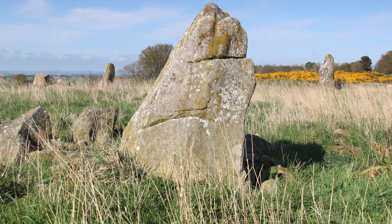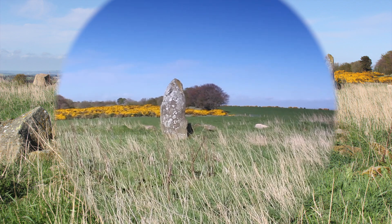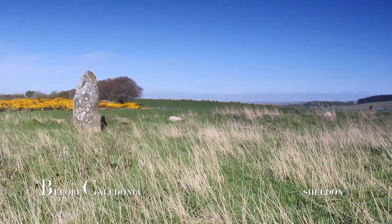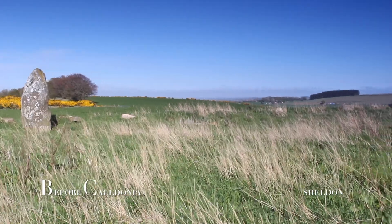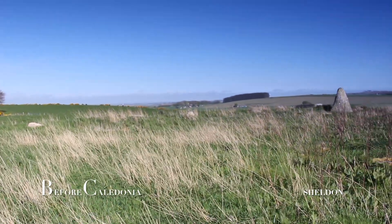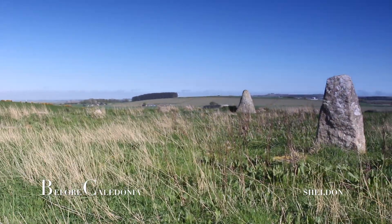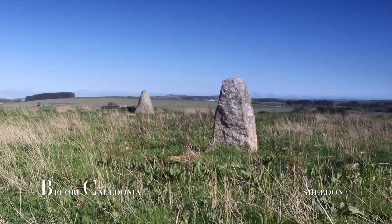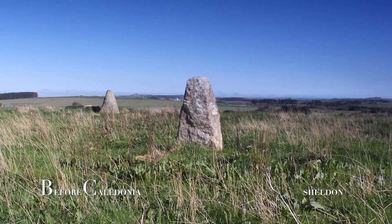Sheldon Stone Circle is very interesting as it does not seem to be a recumbent circle, as no flankers or recumbent stone seem to have existed. Sheldon is situated south east of Old Meldrum on private land. Another site nearby is Curtin of Boerty Recumbent Stone Circle.